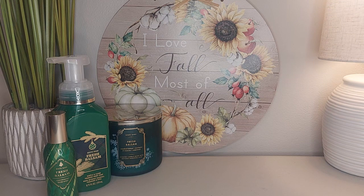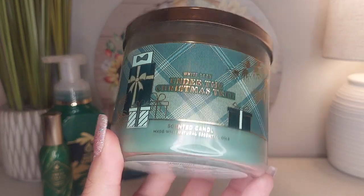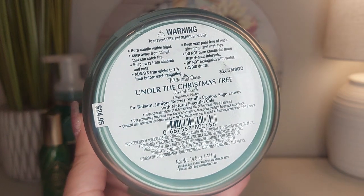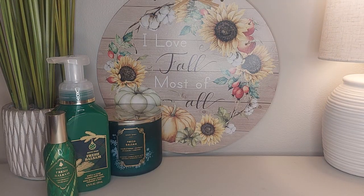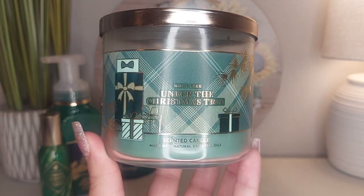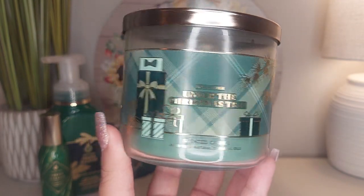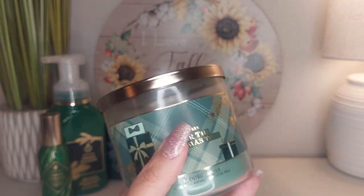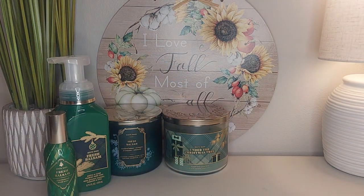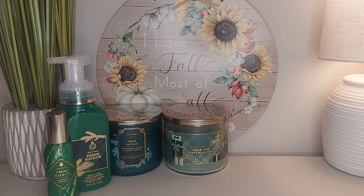Next is one of my favorites — Under the Christmas Tree. This one has fragrance notes of fir blossom, juniper berries, vanilla, eggnog, and sage leaves. It's a little bit creamier. You definitely get the pine tree fragrance, but it's really nice and creamy with that eggnog note and it's sweet too. If Fresh Balsam is too strong for you, try Under the Christmas Tree.